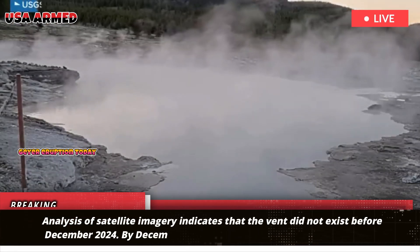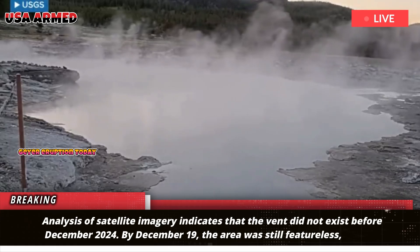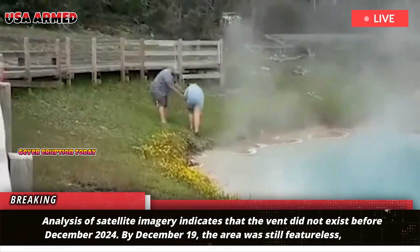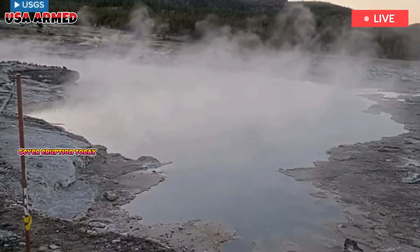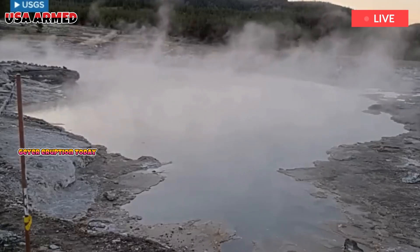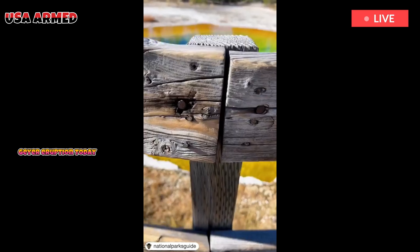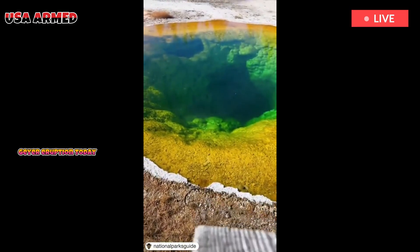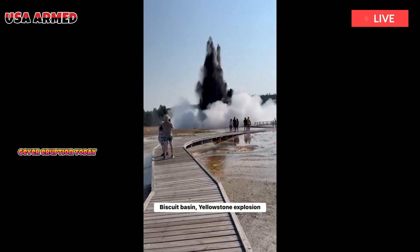Analysis of satellite imagery indicates that the vent did not exist before December 2024. By December 19, the area was still featureless, but by January 6, 2025, a small depression had formed. The depression gradually developed into a water-filled pool by mid-February. This timing was confirmed by satellite data, which showed no signs of the feature in early December but clear evidence in early January.